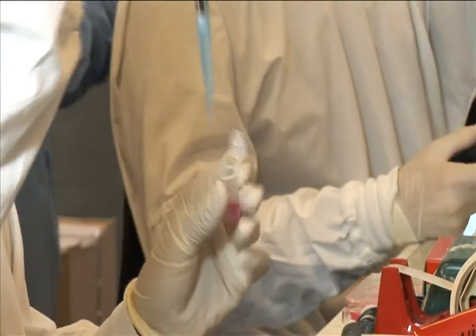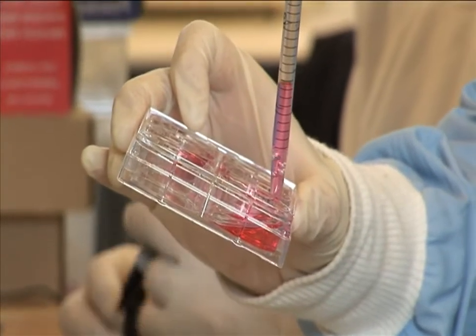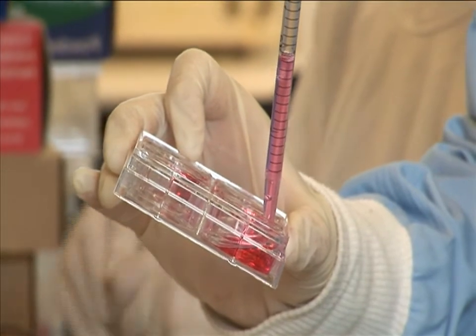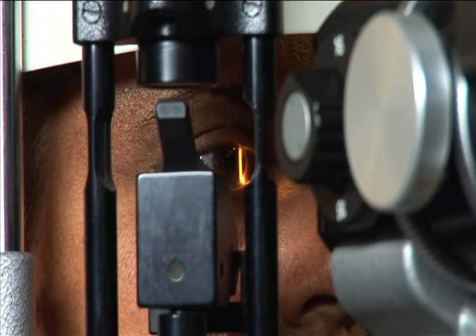The researchers are hoping the procedure can be adapted for use in other parts of the eye, the body, and even in other organs. We're very excited about this technique because we think it might be applicable to other major organs of the human body, such as the skin — because after all, the skin behaves in a very similar manner to the cornea.